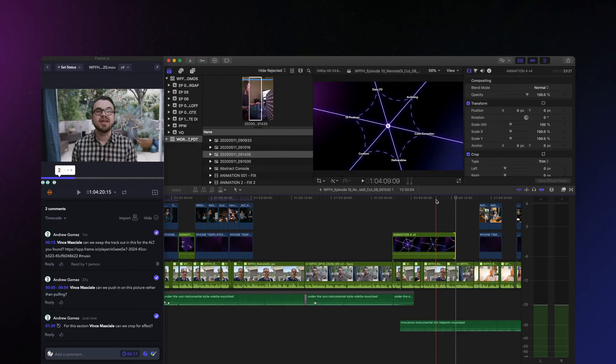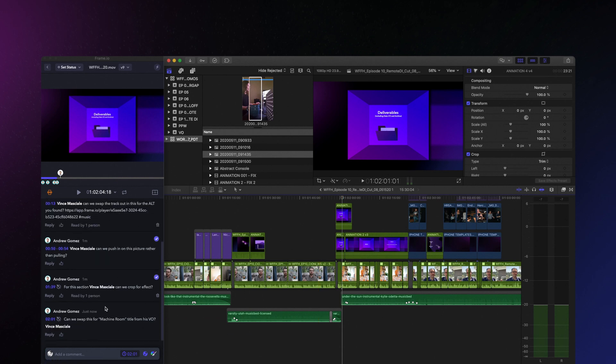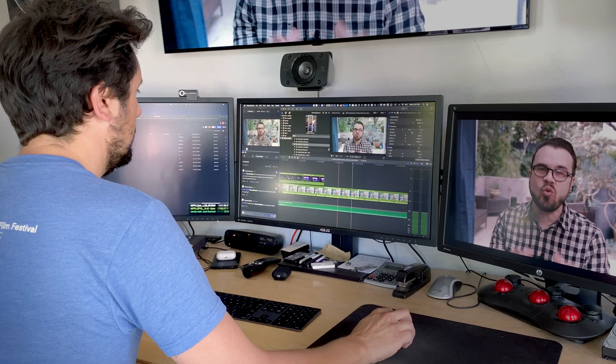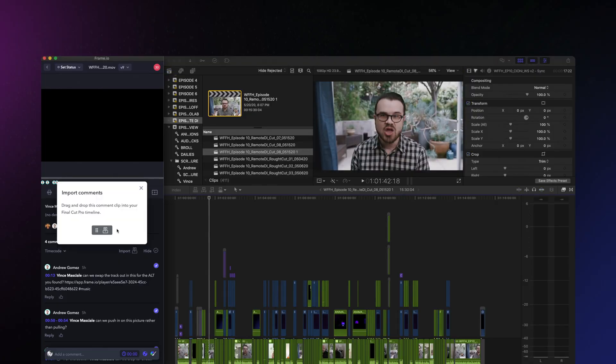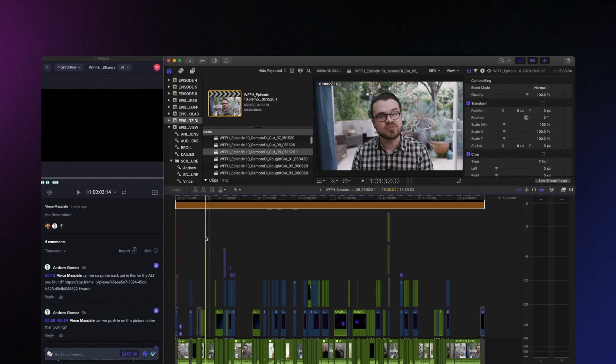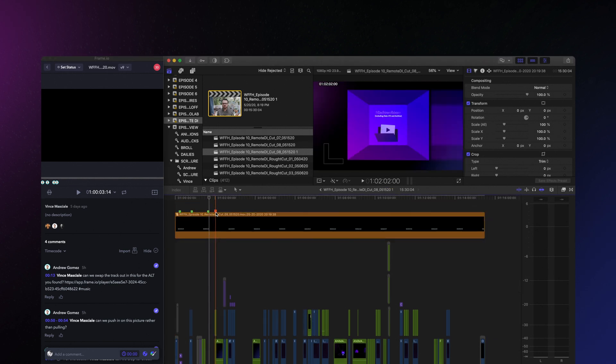The editor Vince can even gang the Frame.io viewer into his timeline. This way, as Vince cycles through the notes in the Frame.io control panel, it will drive the timeline playhead to the same timecode. Another option is that Vince can download the notes and import them into the timeline as a compound clip. Everything is visible, even the annotations, which is useful for tracking notes directly in the timeline.